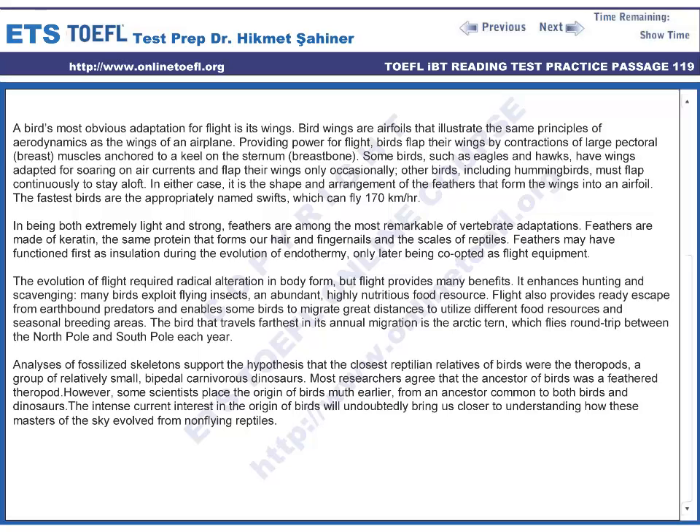Some birds, such as eagles and hawks, have wings adapted for soaring on air currents and flap their wings only occasionally. Other birds, including hummingbirds, must flap continuously to stay aloft. In either case, it is the shape and arrangement of the feathers that form the wings into an airfoil. The fastest birds are the appropriately named swifts, which can fly 170 kilometers per hour. Being both extremely light and strong, feathers are among the most remarkable of vertebrate adaptations.